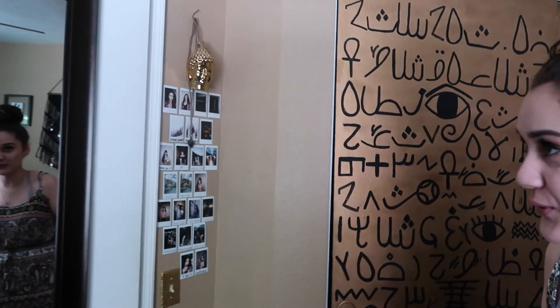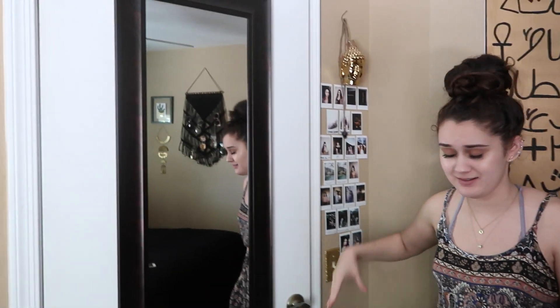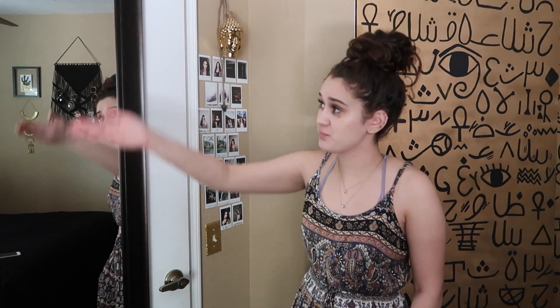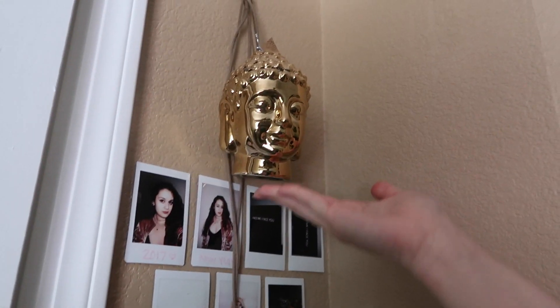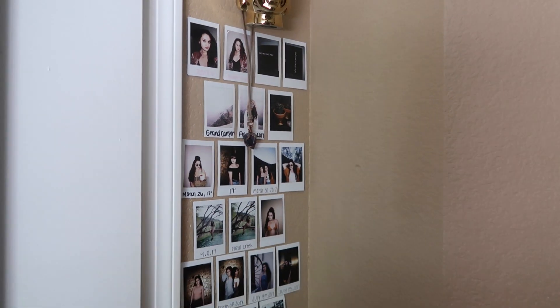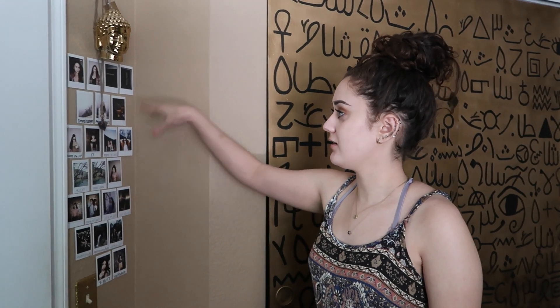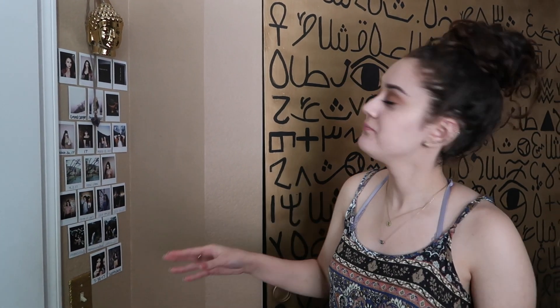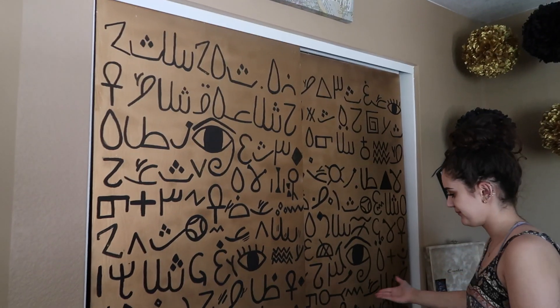We're gonna start over here and give you a tour of the new and improved room. This is the door right here — if you saw my last room tour, this was covered in posters and just a bunch of stuff. I didn't like it. Now it looks clean, fresh, prestigious, nice, organized. Right here I have my beautiful woman and one of my crystal necklaces, and these are all the memories I have from this year. I have way more pictures than last year — I love using my polaroid, I use it all the time.